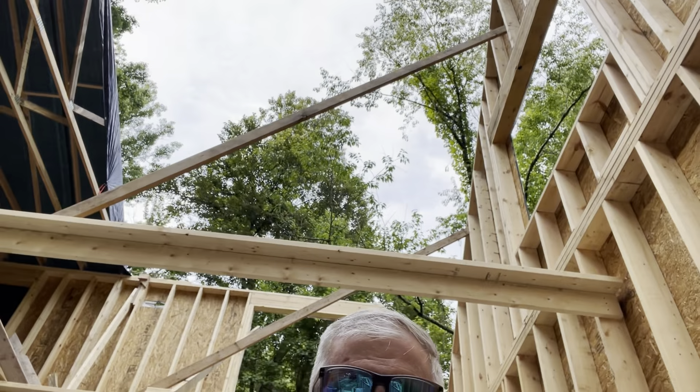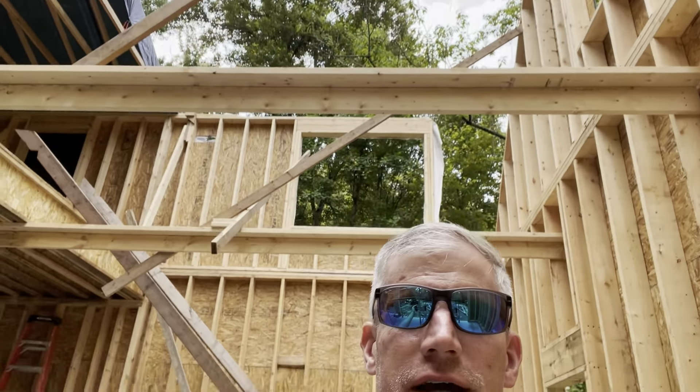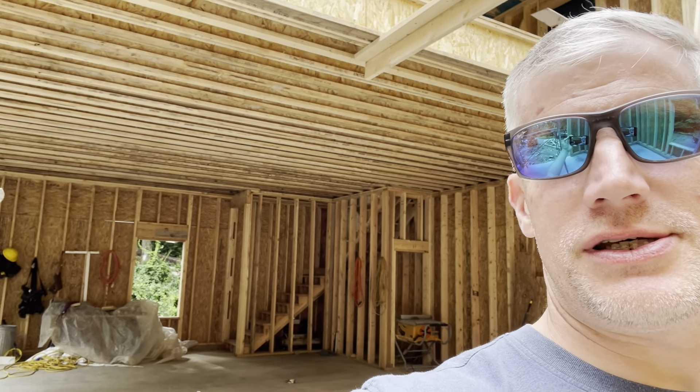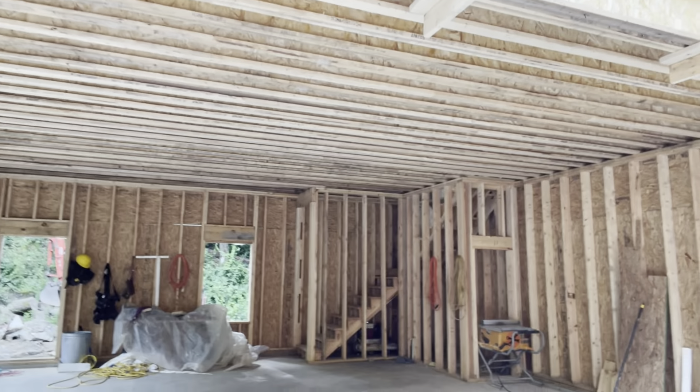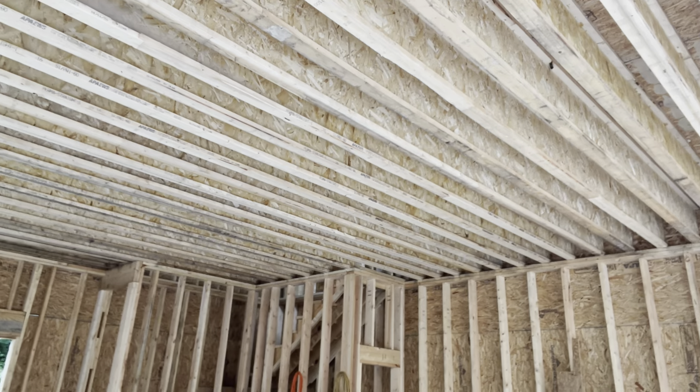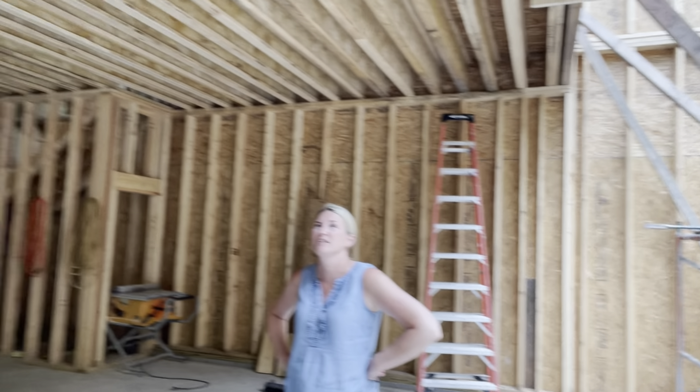Time for an update on the carriage house. We're standing in the bay where the lift is going to go, which is why you can still see sky here. In this area behind us the ceiling is going to be a little lower. There are going to be two bays over here with a definitely still high ceiling — looks like 10 feet.